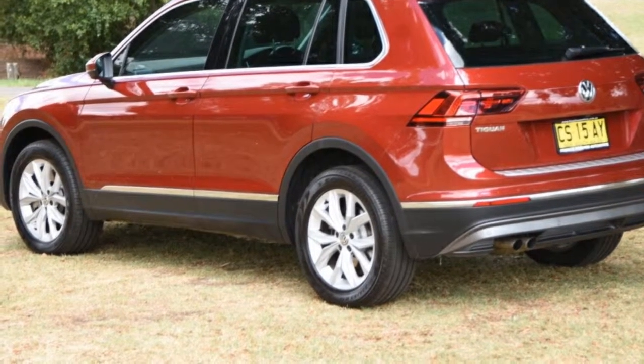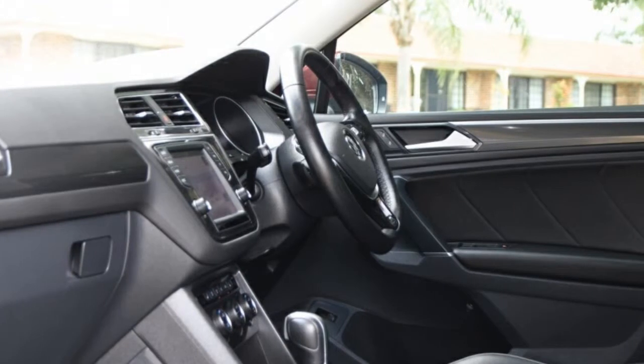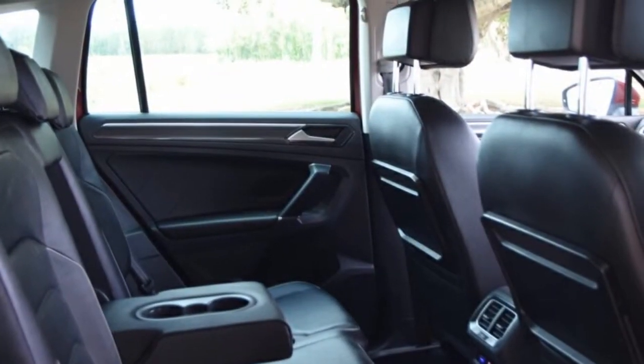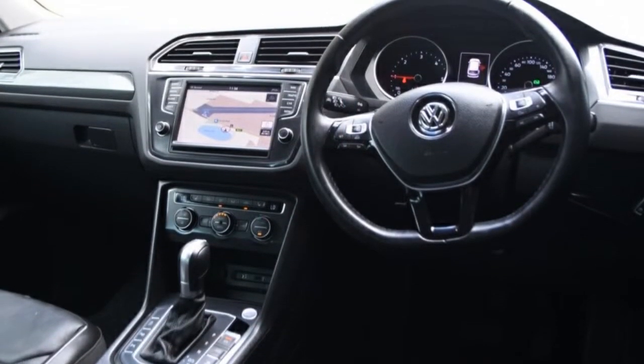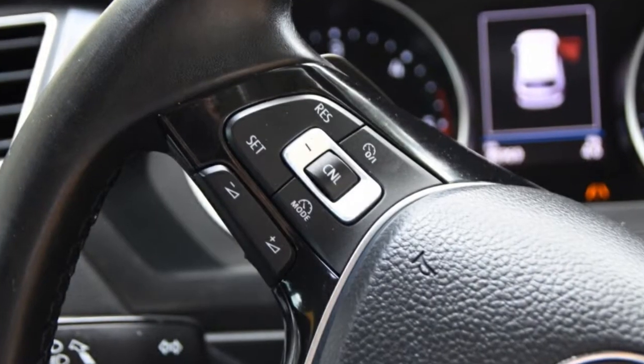The attractive red exterior is complemented by its stylish interior. This vehicle has all the features you could dream of: remote central locking, cruise control, tinted windows, alloy wheels, climate control. The anti-lock braking system will help deliver you safely to your destination.